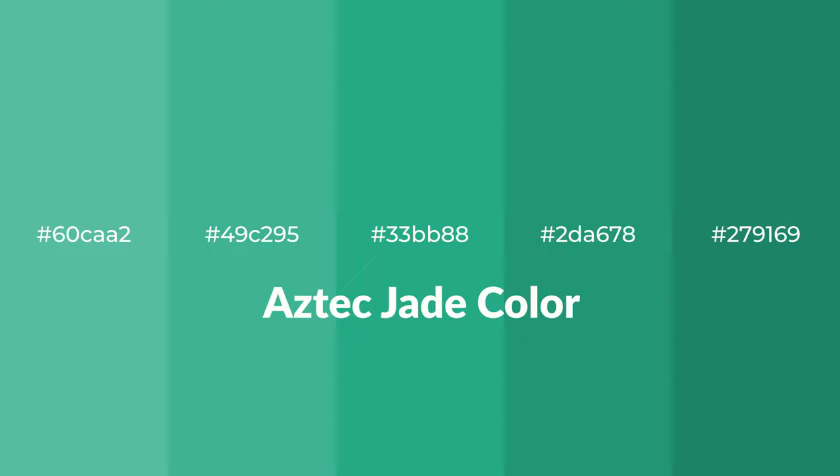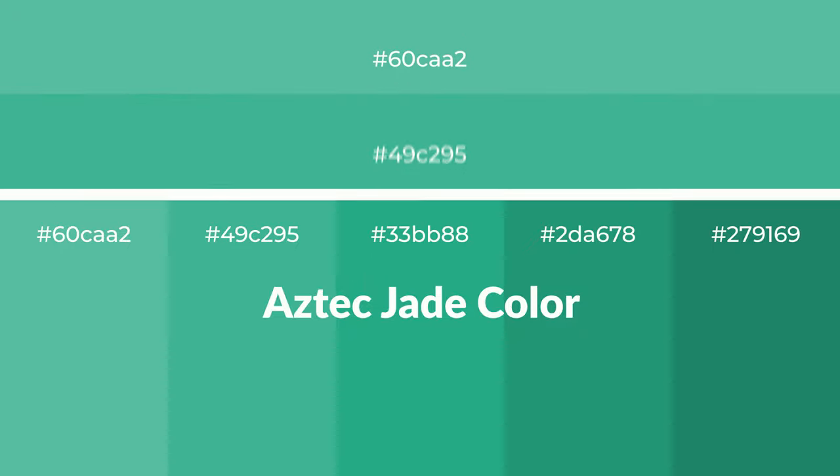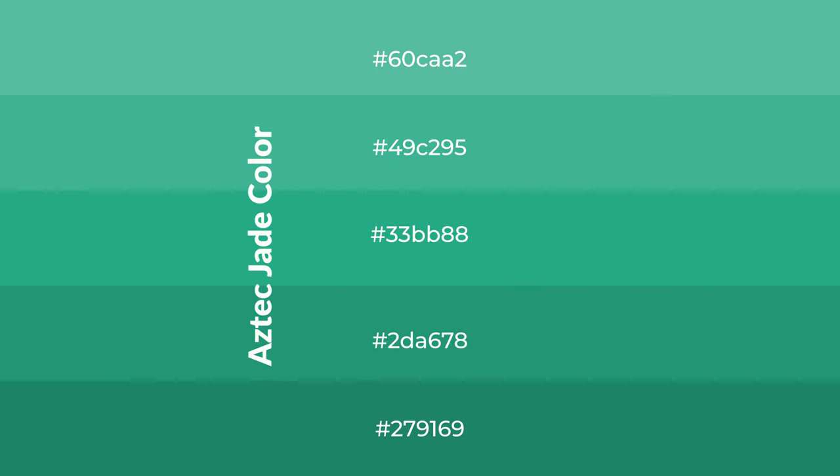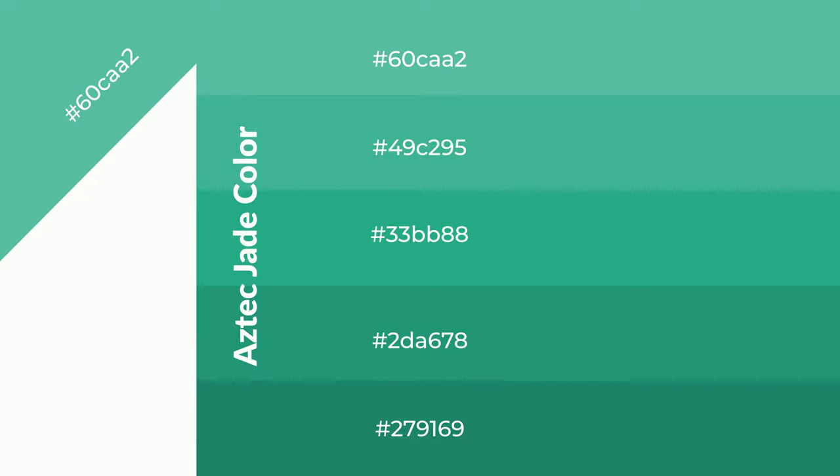Cool shades of Aztec Jade color with a green hue for your next project. To generate tints of a color, we add white to the color. Tints create light and exquisite emotions. To generate shades of a color, we add black to the color. Shades are used in patterns, 3D effects, and layers, and they create depth and drama.